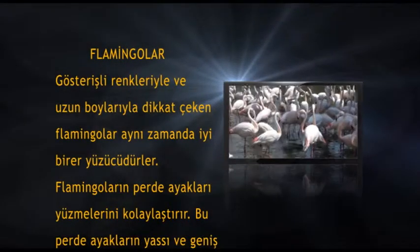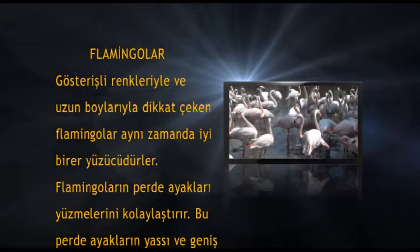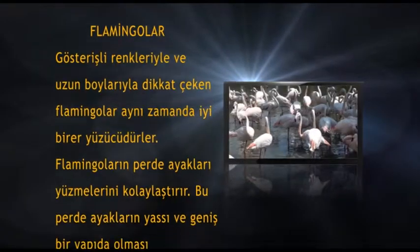Gösterişli renkleriyle ve uzun boylarıyla dikkat çeken flamingolar, aynı zamanda iyi birer yüzücüdürler.